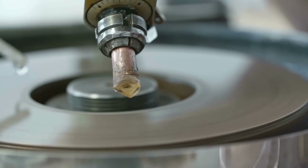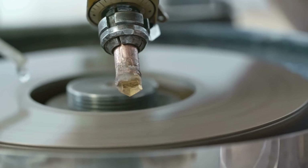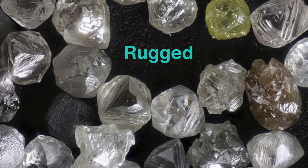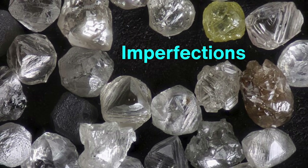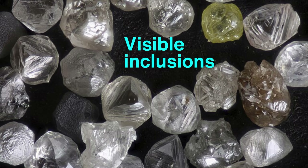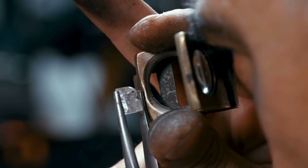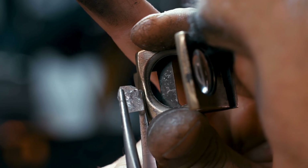When a diamond first arrives at a cutting workshop, it's nothing like the gem we picture adorning jewelry. In its raw state, it's rugged, irregular, and filled with imperfections and visible inclusions. But inside, there's potential — a spark that only the trained eye and skilled hand of a master cutter can unlock.